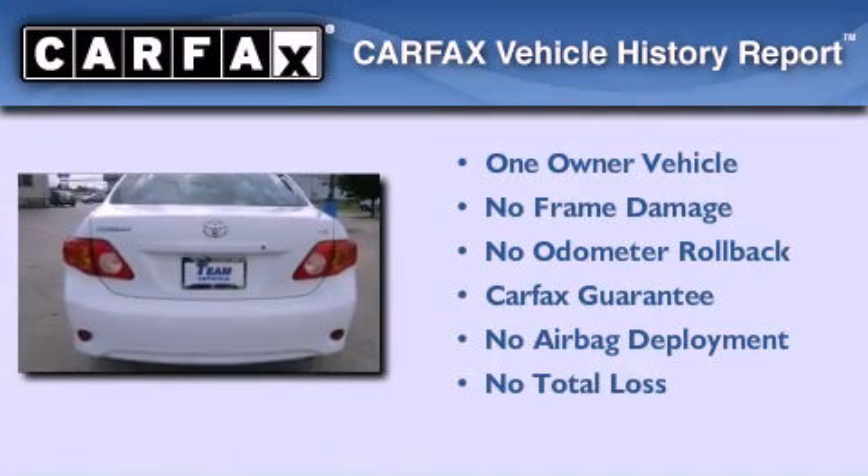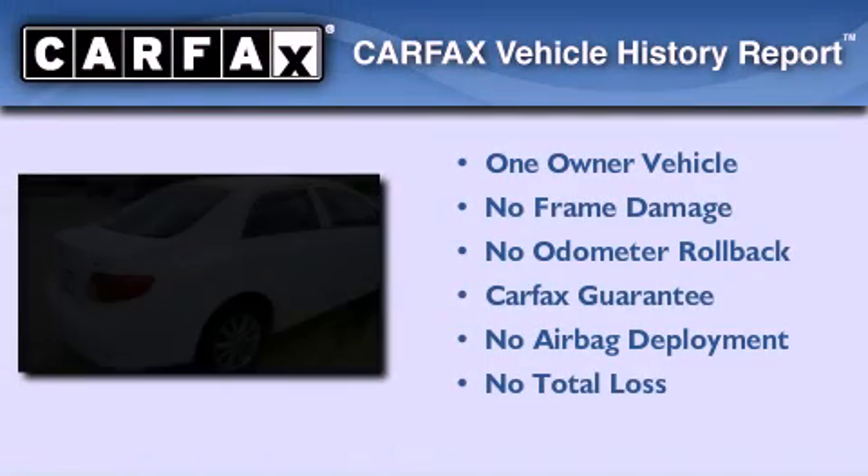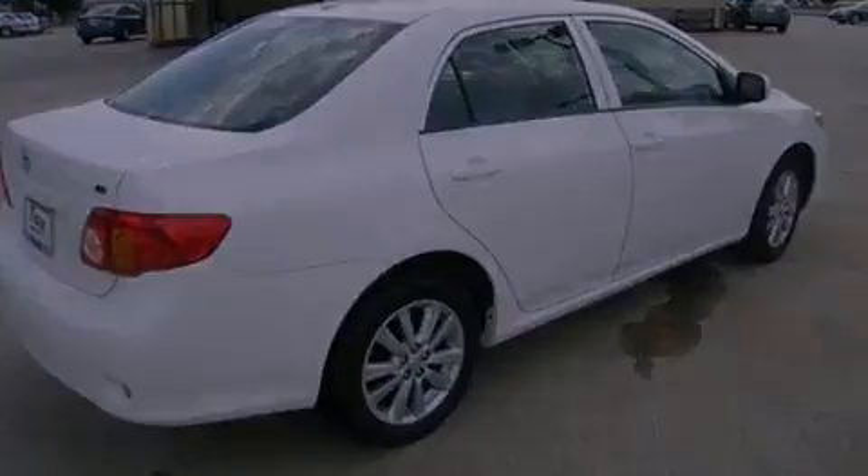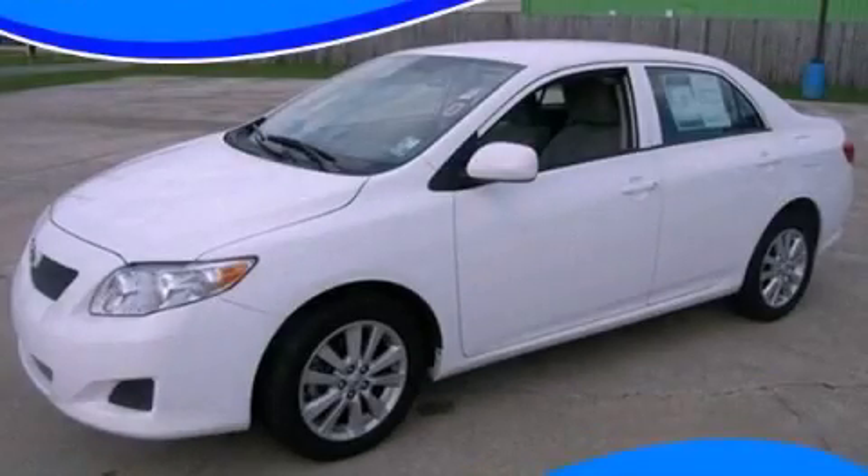This sedan has had only one owner and it qualifies for the Carfax buyback guarantee. Contact us today and schedule your opportunity to see this vehicle in person.